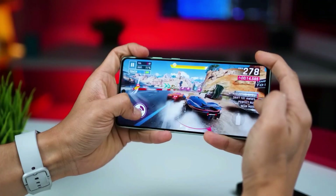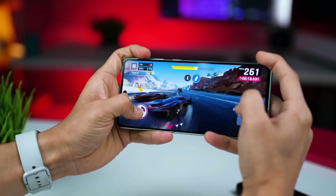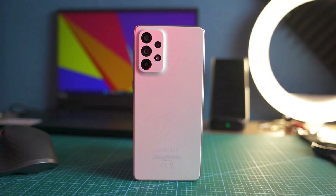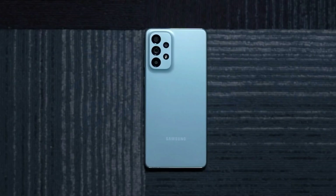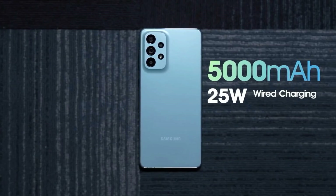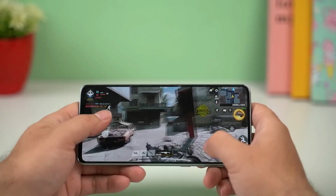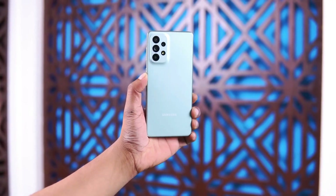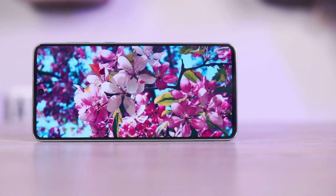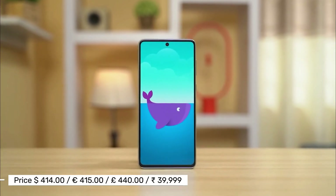The Galaxy A73 5G comes with a Snapdragon 778 chipset paired with 8GB of RAM. Samsung optimized the phone well, and everything runs smooth as butter. The phone packs a beefy 5,000 mAh battery, enough to last a whole day. In a nutshell, the Samsung Galaxy A73 5G is a solid mid-range phone with a slick design, fantastic display, potent camera setup, and smooth performance. The only downsides are the slower charging and the lack of wireless charging.